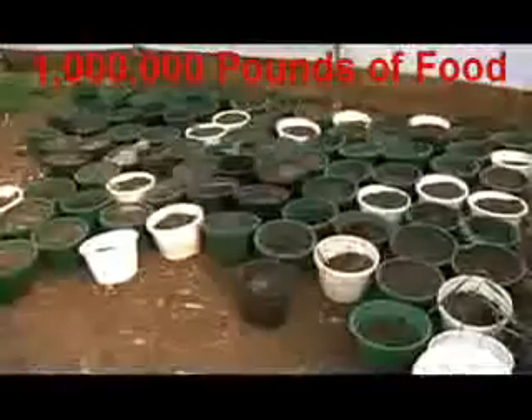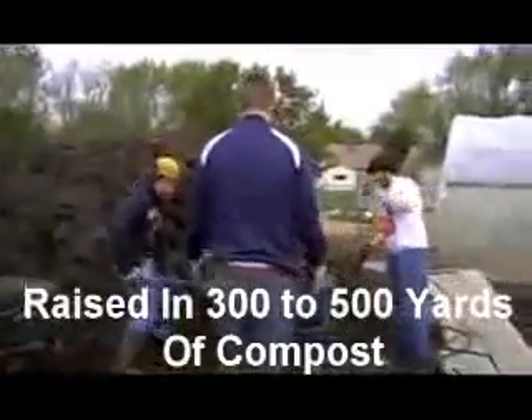We're talking about 10,000 fish. We're talking about a million pounds of food resin, three, four, five hundred yards of compost. They want to know how did you do that here? How did you make that happen on these three acres?